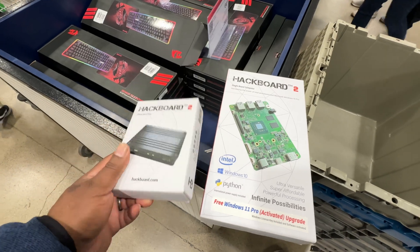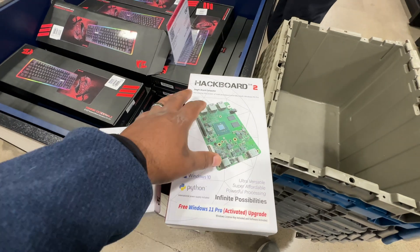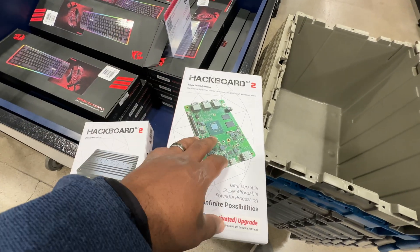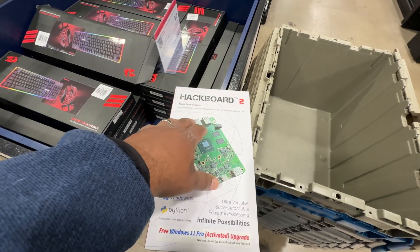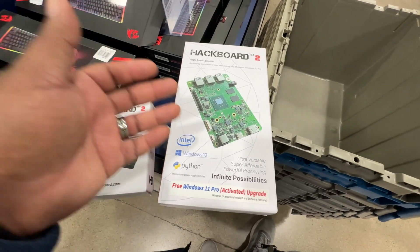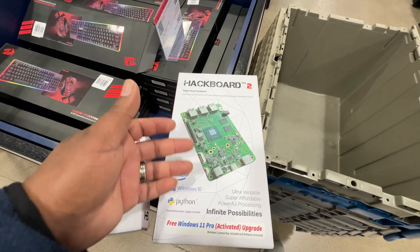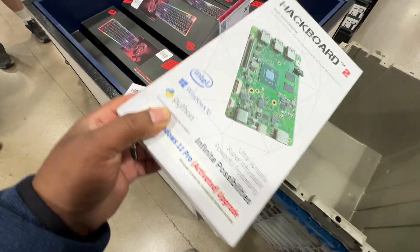I haven't used this particular unit, but I am familiar with this chipset and this type of interface. In terms of what it can do, you could probably do some basic video editing. This is a mini PC — I know it says Hackboard 2 and single board computer, but it's just like the mini PCs you'd typically find on Amazon, maybe not as powerful, but it does the job. You can load Microsoft Word, Excel, PowerPoint — take this with you and it's pretty cool.